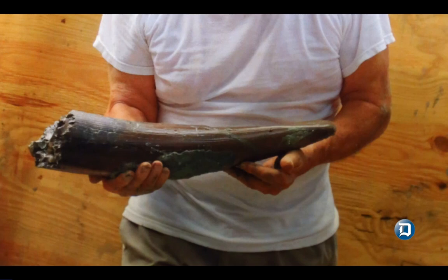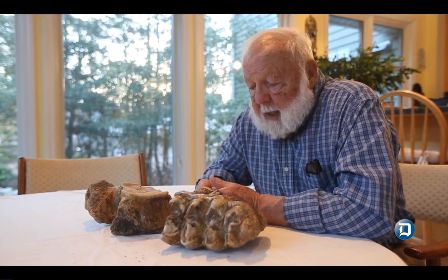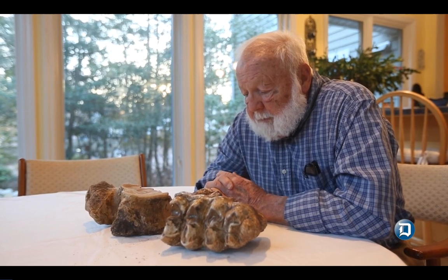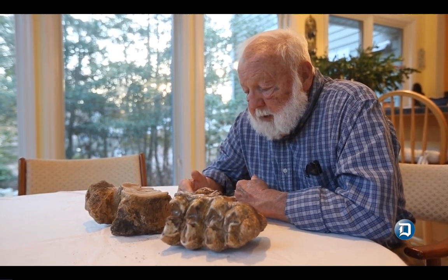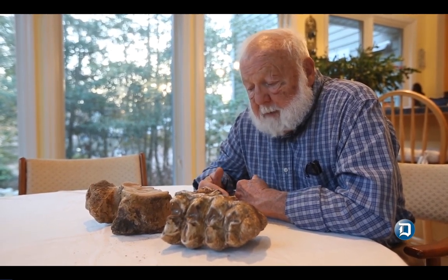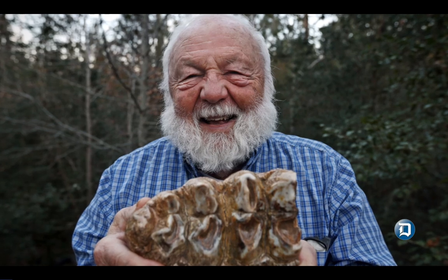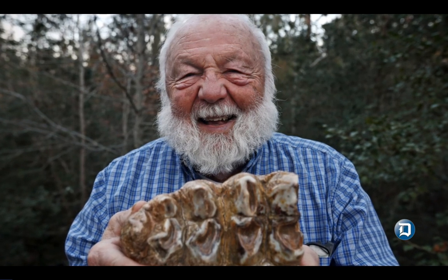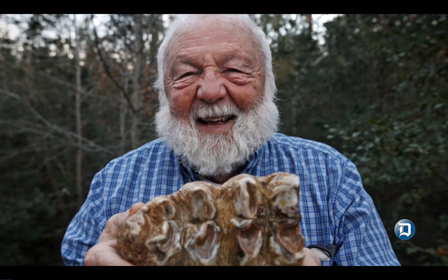The specimen was studied, measured, photographed, repaired, and so forth between July and November, two years ago. We worked on it here almost every week for those two years, and then it's been shipped to the living museum, where hopefully it will be well displayed.